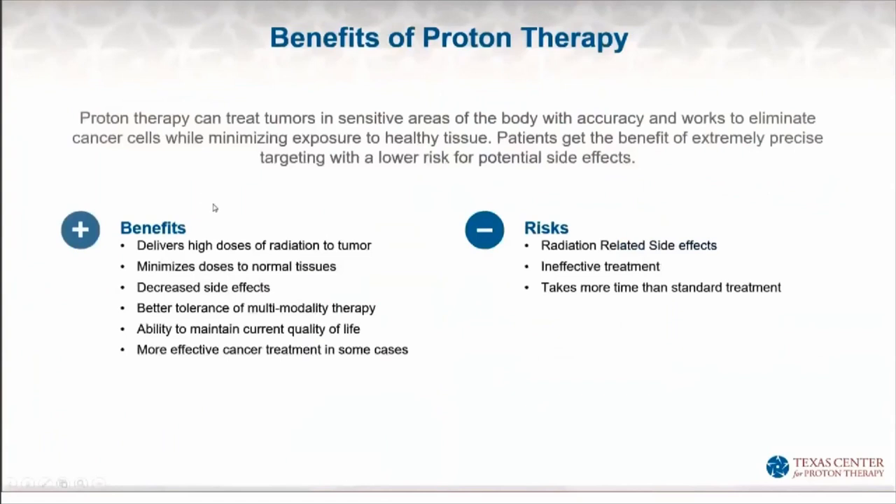Proton therapy can treat tumors in basically any part of the body. It damages and kills cancer cells and minimizes exposure to other tissue. The benefit of protons is a better risk-benefit ratio — a higher proportion of benefits for the amount of risk, or less risk for the amount of benefit. We get a high dose of radiation to the tumor, less dose to normal tissues, and less side effects. Because we have less radiation to other tissues, we often can tolerate treatment with concurrent chemotherapy at the same time, which can improve control of the cancer. People are also better able to maintain their quality of life.